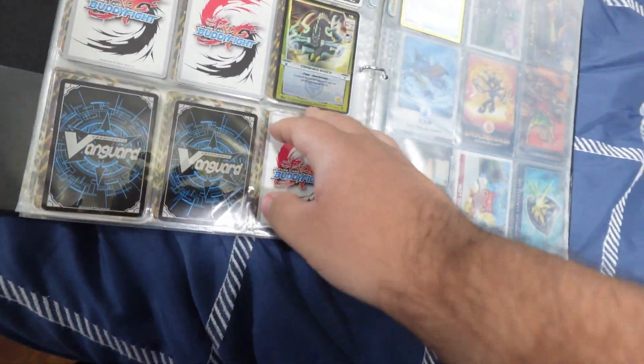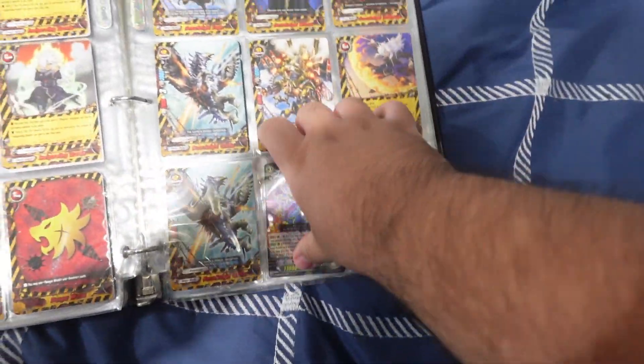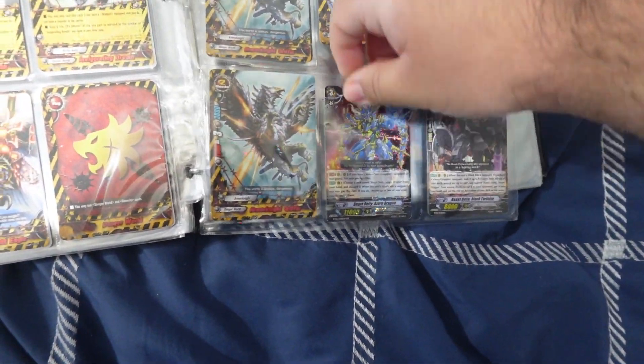Here we go with the last cards of the collection. I also have these two from Card Fight Vanguard. I'm pretty sure I have more. This is from the original Card Fight Buddy Fight, which was obviously different from Card Fight Vanguard. And that is my collection of Future Card Buddy Fight.